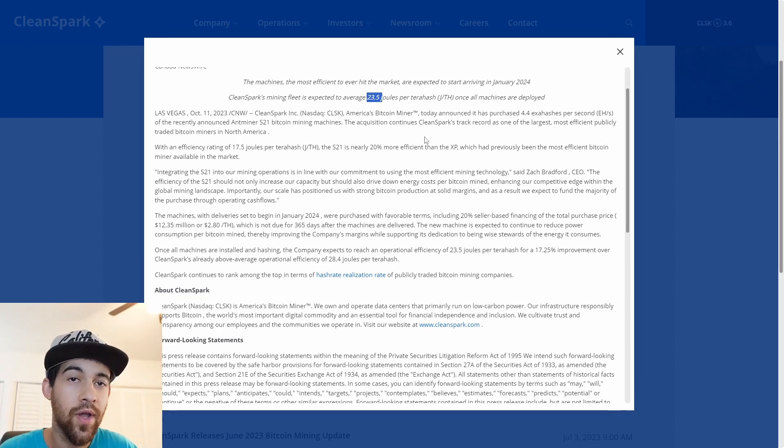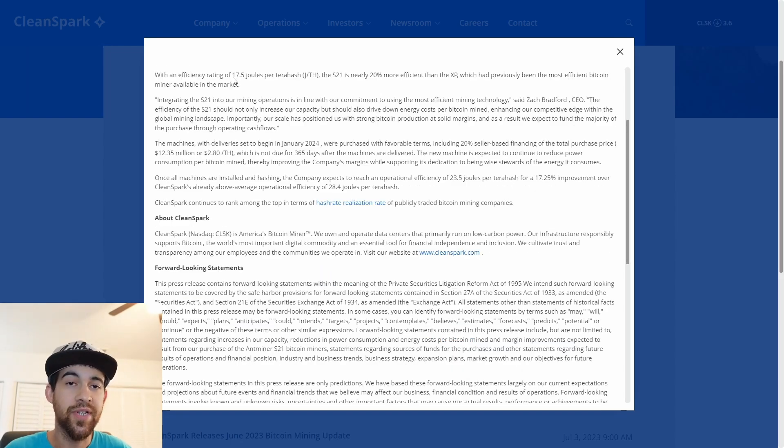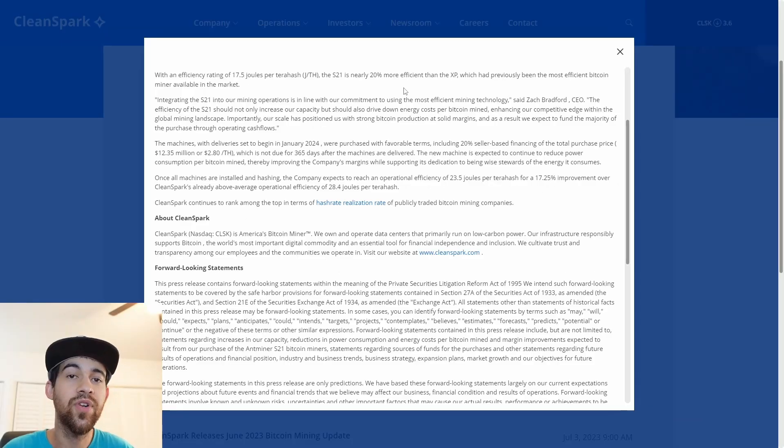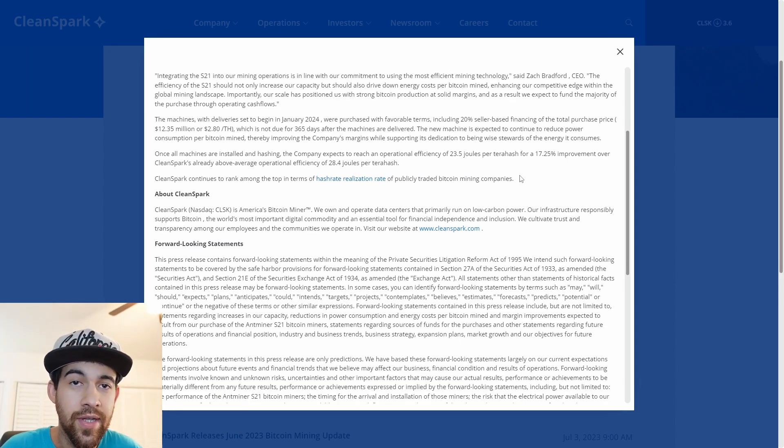Once all these machines are deployed, CleanSpark's mining fleet is expected to average 23.5 joules per terahash, meaning even more efficient mining. That joules per terahash number is a combination of their current fleet and what they're expecting to achieve with this new set of miners. These new miners themselves have an efficiency rating of 17.5 joules per terahash, which is nearly 20% more efficient than the XPs, which previously were the most efficient bitcoin miner on the market.